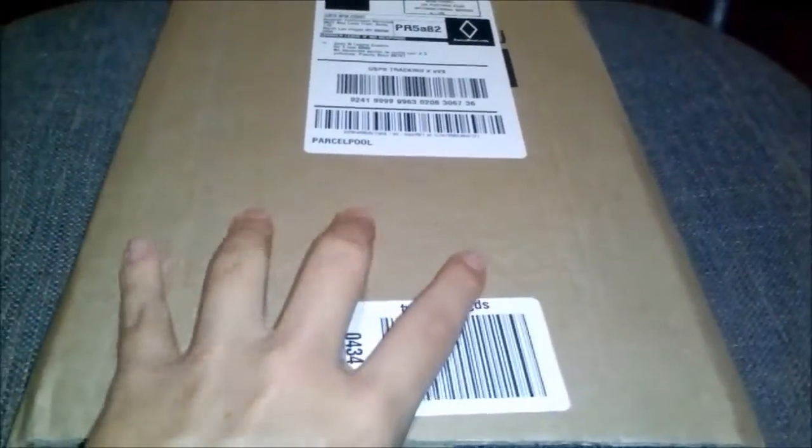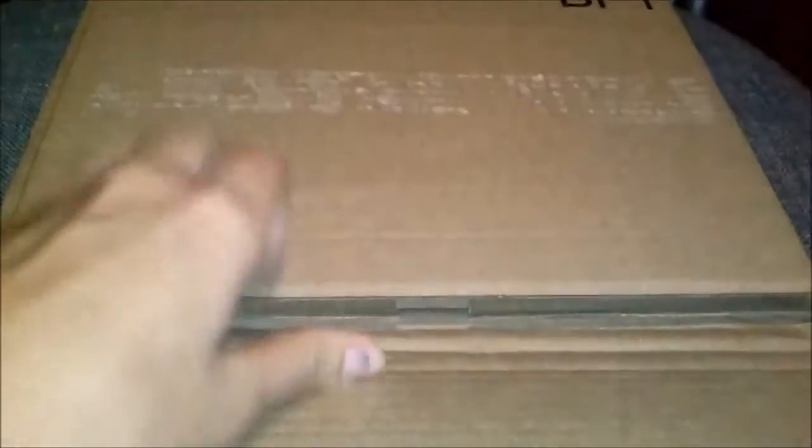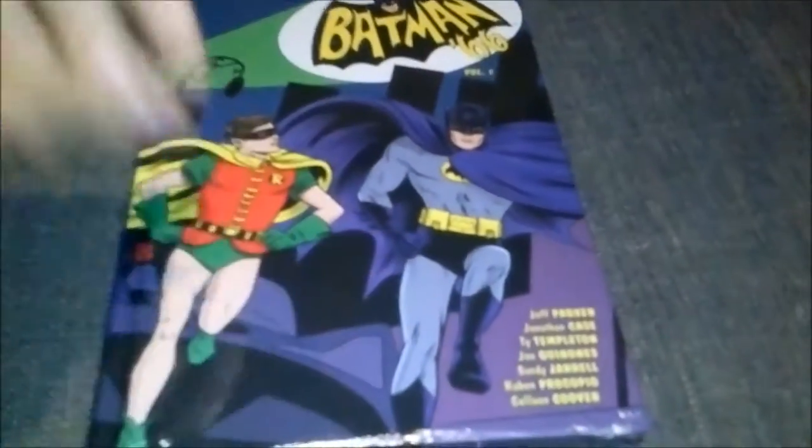Today we have an unboxing of the Batman 66 Vol. 1 Hard Cover Edition. I already opened this because this is hard as hell to open, but I still gotta take this out of the wrapper. We have Batman 66 Hard Cover Edition.